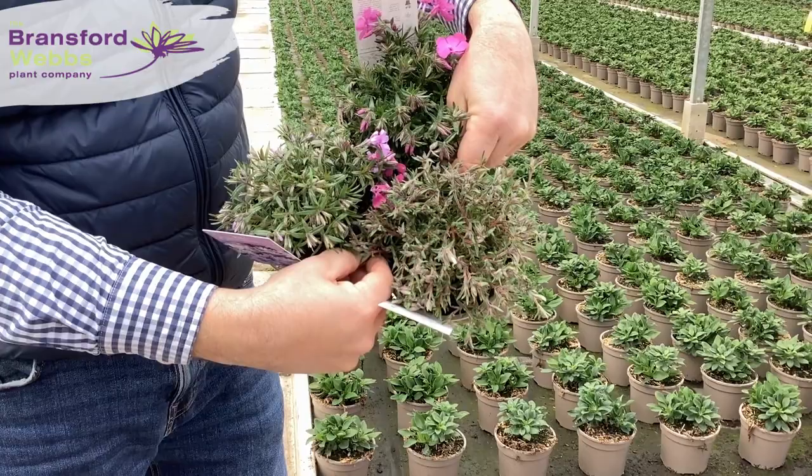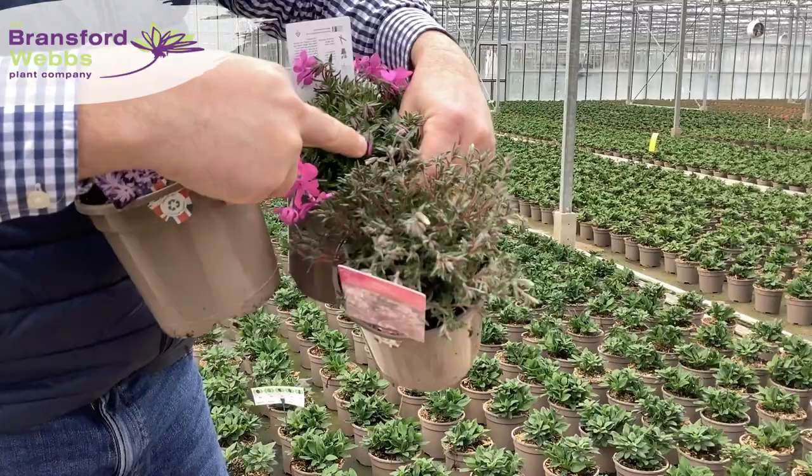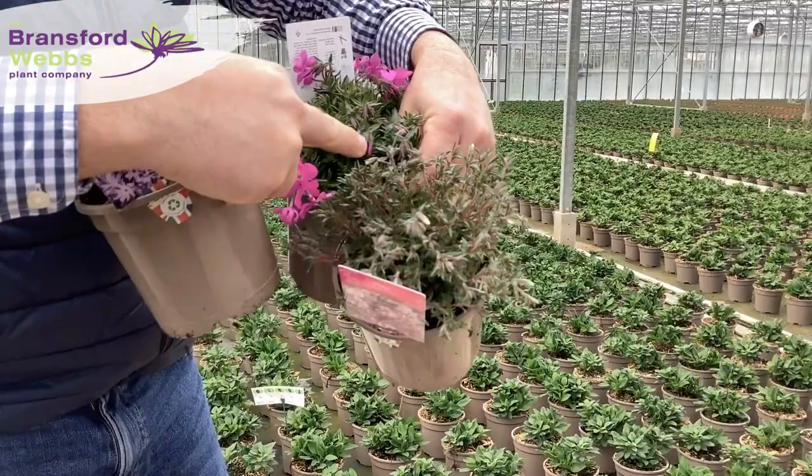To your left as you're looking at it, we've got Bedazzled Lavender — again smothered in bud — and then the ever popular Candy Stripes down here, absolutely plastered in bud. By the time it arrives in garden centres next week, that's going to be showing some really good colour.